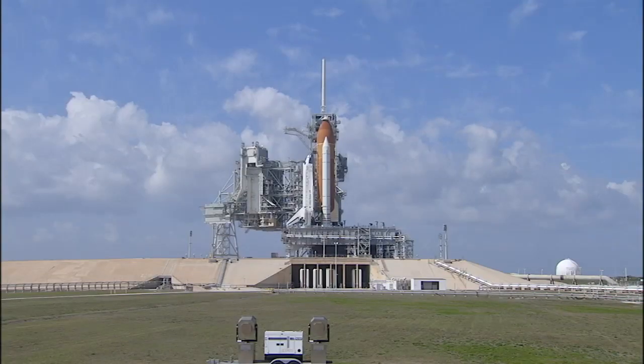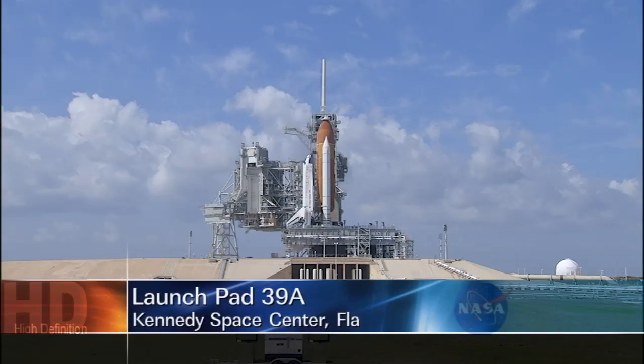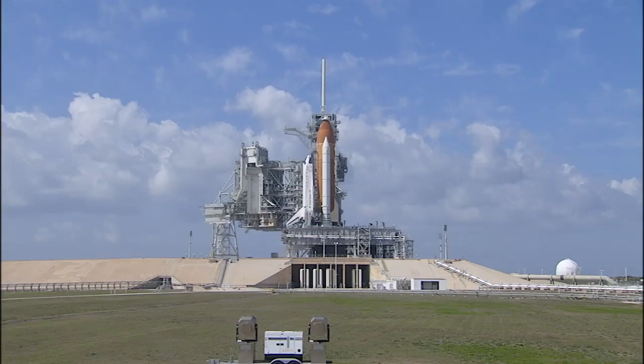This is Shuttle Launch Control at T-3 hours and holding, with about 1 hour, 22 minutes and 50 seconds remaining in our hold today. Space Shuttle Discovery, the venerable veteran of America's human spaceflight fleet, proudly resting atop Launch Pad 39A here at NASA's Kennedy Space Center in Florida.